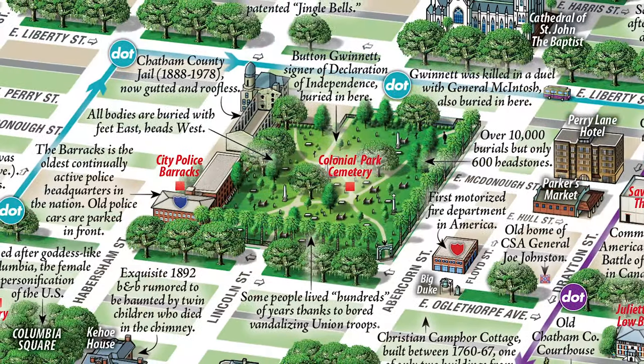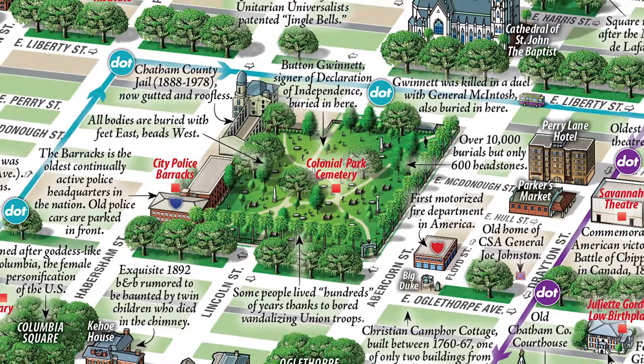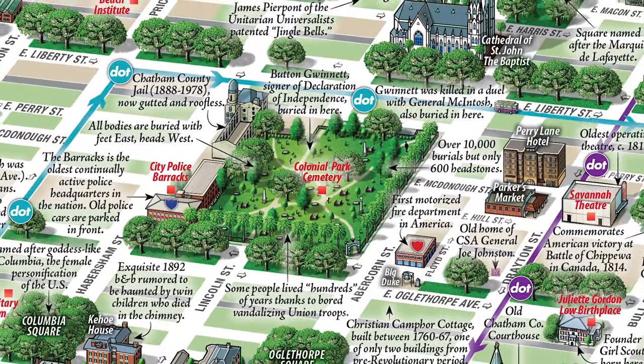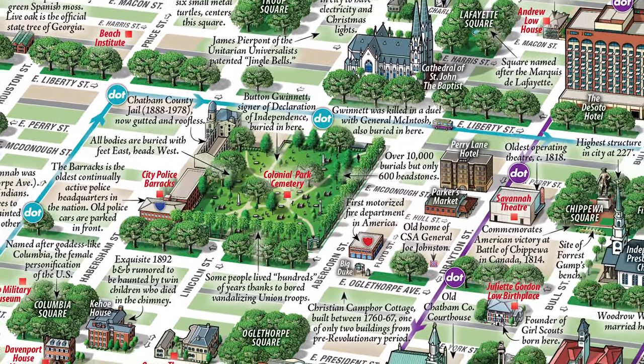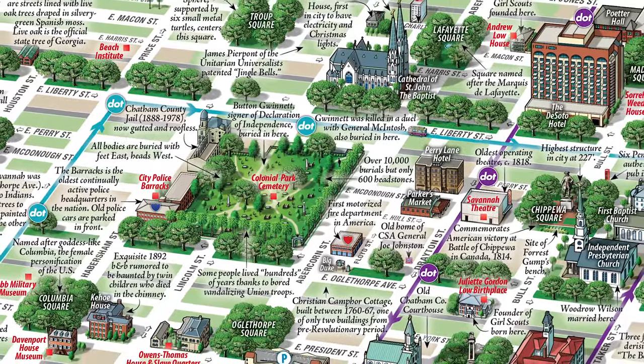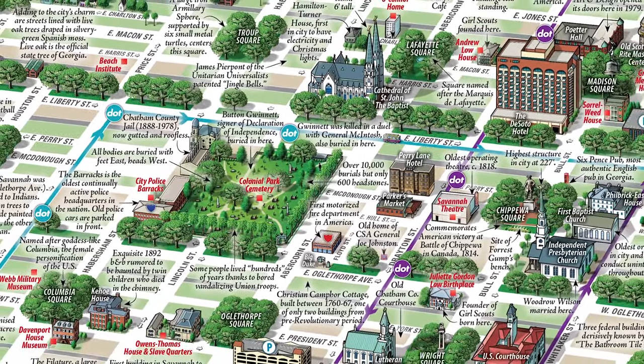Following a grid system of streets, this overhead perspective allows you to easily travel to the landmarks and attractions of your choice. The best part is there are no advertisements to clutter the beautiful artwork — this is how classic maps are supposed to be.